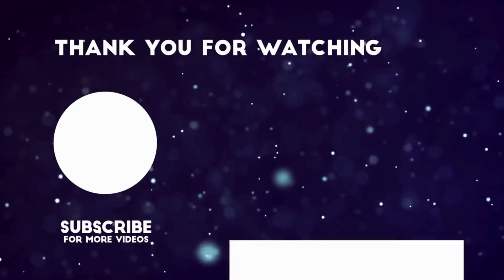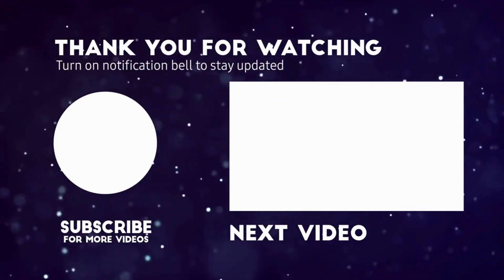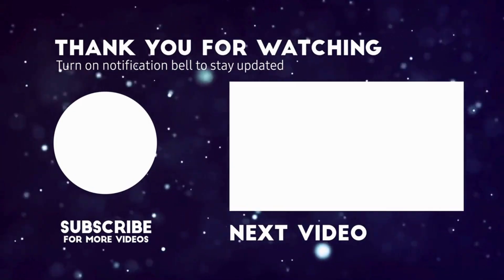Hope you are benefited from this quiz. Comment your score below. Take care, stay blessed. Thank you so much. You are with biologyexamsfor.com.